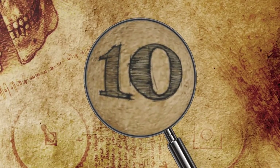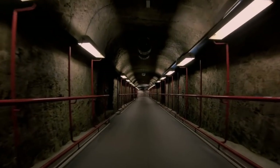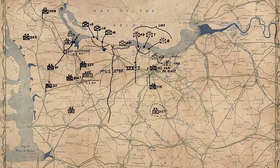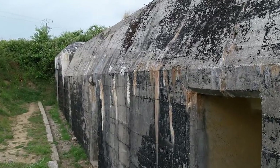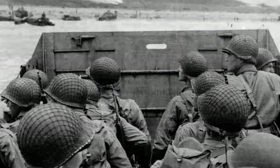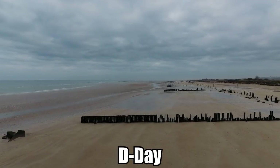Number 10: German Bunker. Until 2006, German bunkers used against the Allied forces in Normandy remained hidden. The bunkers, which are part of the Maisie Battery Complex, are located two miles inland from Omaha Beach, the landing area for the Allied invasion known as D-Day.